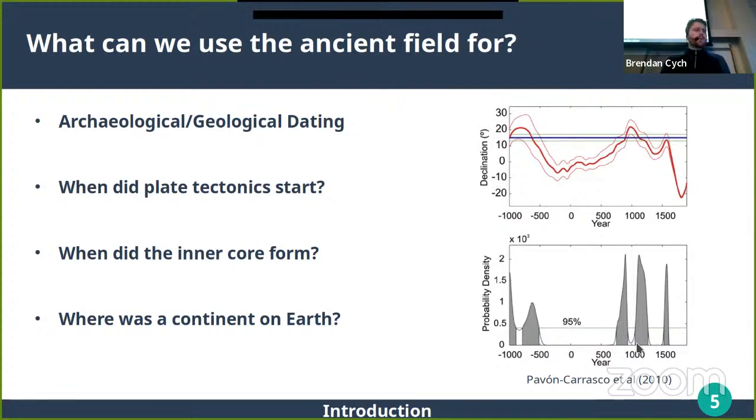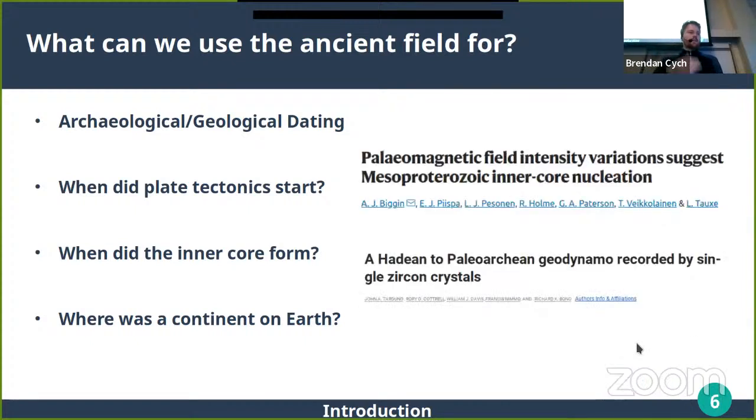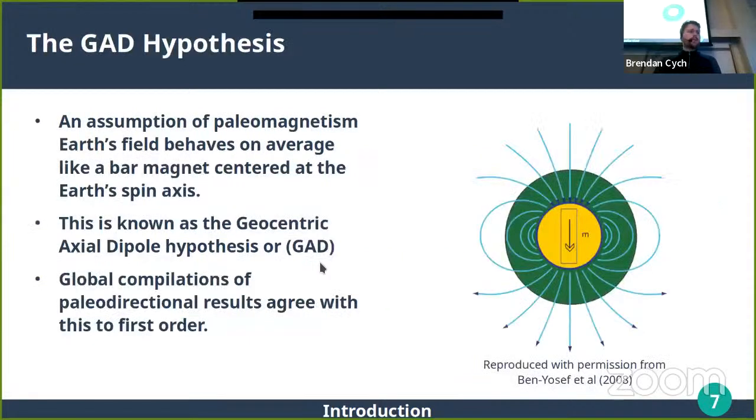Other big questions that paleomagnetism can answer include the thermal history of the Earth in deep time — things like when did the inner core form, when did plate tectonics start. The lab at Liverpool has worked quite a bit on when the inner core formed. Finally, you can use the direction of the field to find where a continent was on Earth, at least in terms of its latitude in the past.